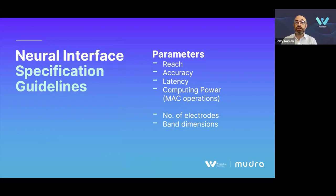To create a successful neural interface product, it is important to balance cutting-edge sensors, advanced processing systems, and user-friendly design. Sensor specification parameters include low input-referred noise, wide dynamic range, high input impedance, high common mode rejection ratio (CMRR), and high power supply rejection ratio (PSRR). System specification parameters include reach, accuracy, latency, and computing power measured in MAC operations. Product specification parameters include the number of electrodes and band dimensions. We focused in the white paper on system specifications, which need to run real-time, high-volume data streams on low-compute-power edge devices, and on product specifications, which need to be comfortable and durable for various wrist sizes, physiologies, and weather conditions.